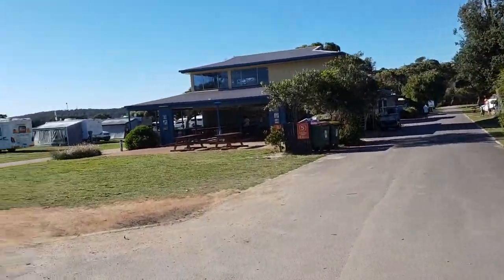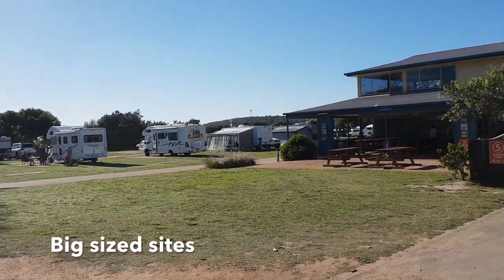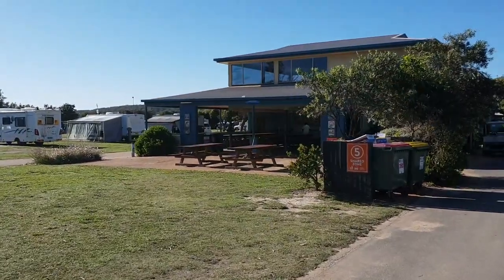One of the things I really like about this park — you can see us parked over here on the left — there's a lot of space between each site. You're not crammed on top of each other like you might be in other places. And this camp kitchen is an absolute ripper.